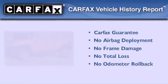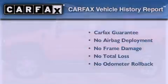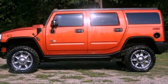Not to mention that this Hummer qualifies for the Carfax buyback guarantee. This vehicle is sure to sell fast. Call and arrange your test drive today.